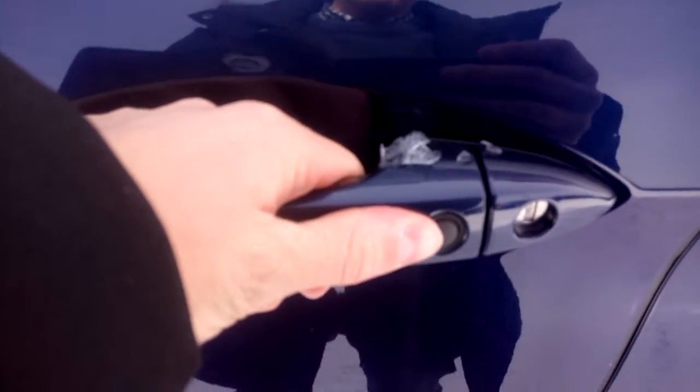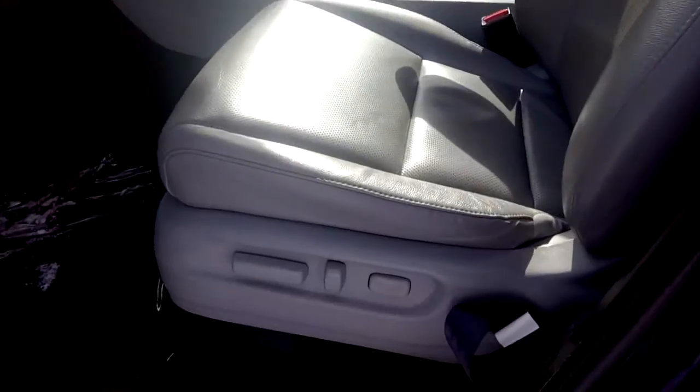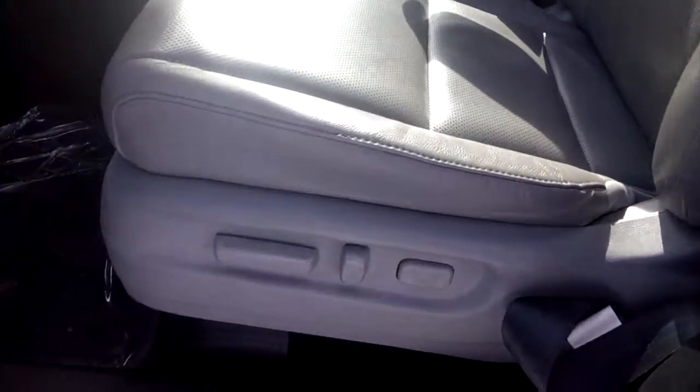This vehicle is equipped with keyless entry, which allows you to keep the key fob in your pocket to unlock and lock the car. The front seats are powered, and the driver's seat features lumbar support.